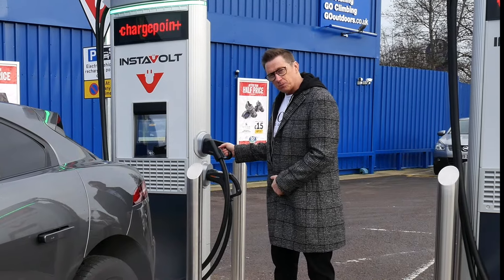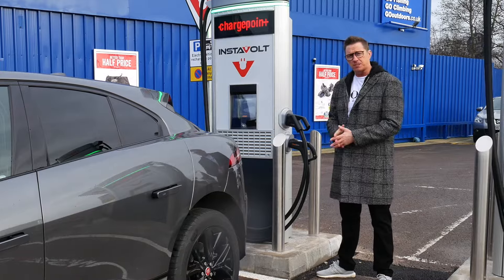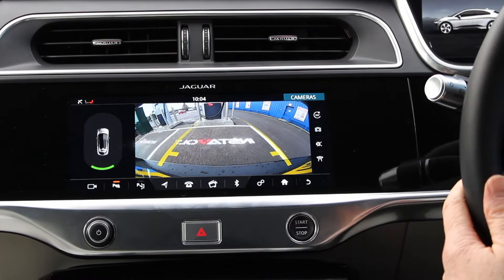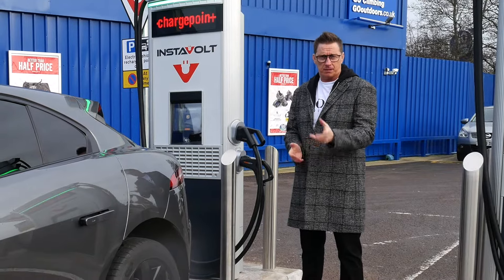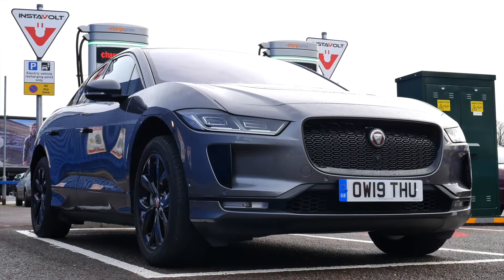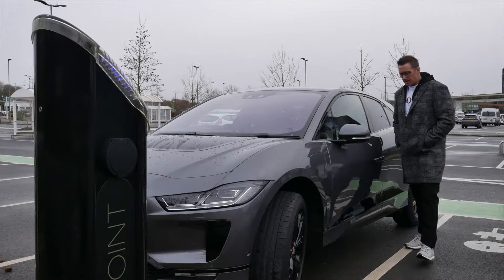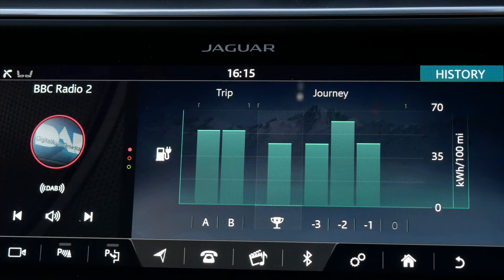Rapid charging is one of these. This is a 50-kilowatt charger, which will give this car 168 miles in an hour of charge. There are also some 100-kilowatt chargers around, which is even faster, particularly at BP. If you live in the UK, there's more of those coming up all the time, and that's going to be very exciting.